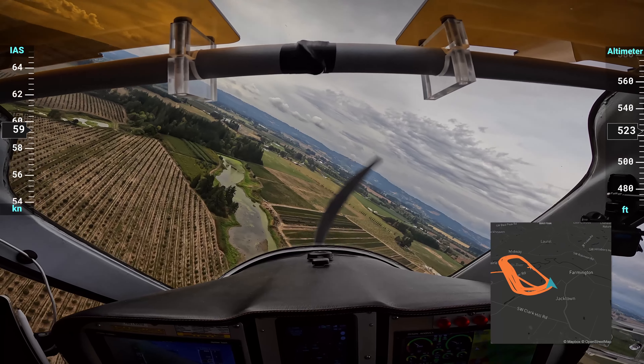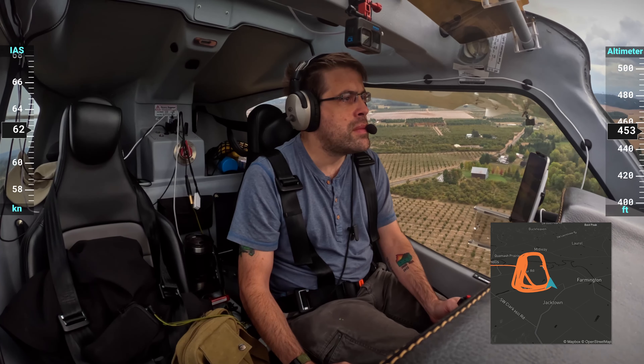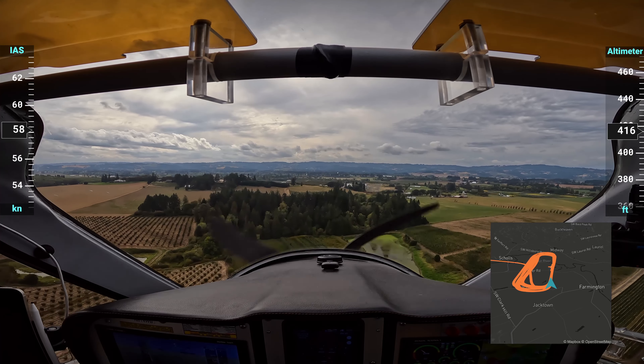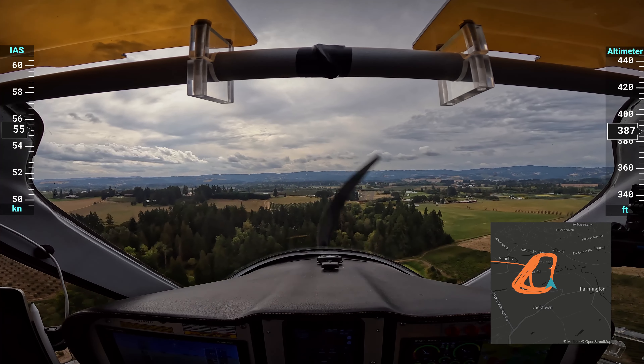I turned onto final. It's downhill before the field, and then the airport itself runs downhill in this direction, and it goes over these really tall trees. I think from the other end to here is 200 feet.